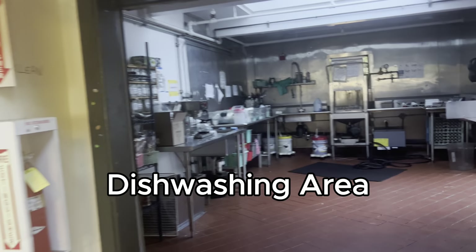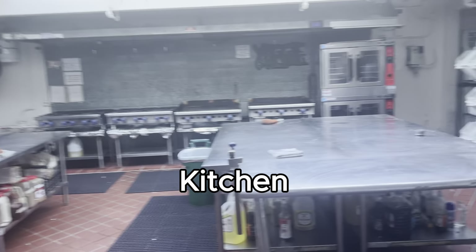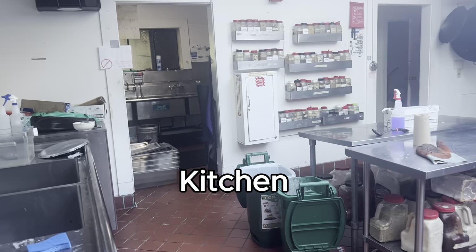Now we're entering the dishwashing area where people wash dishes. This is the communal kitchen — during communal dinner preparation you're not allowed to be in the kitchen, but other than that you can cook whatever you'd like.